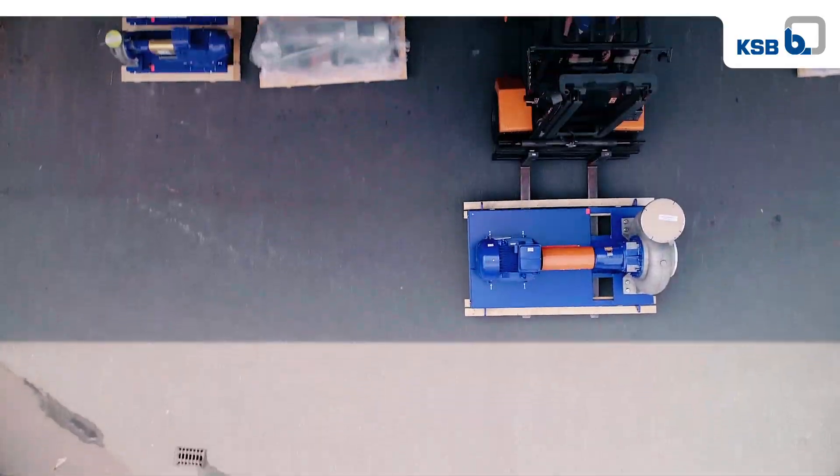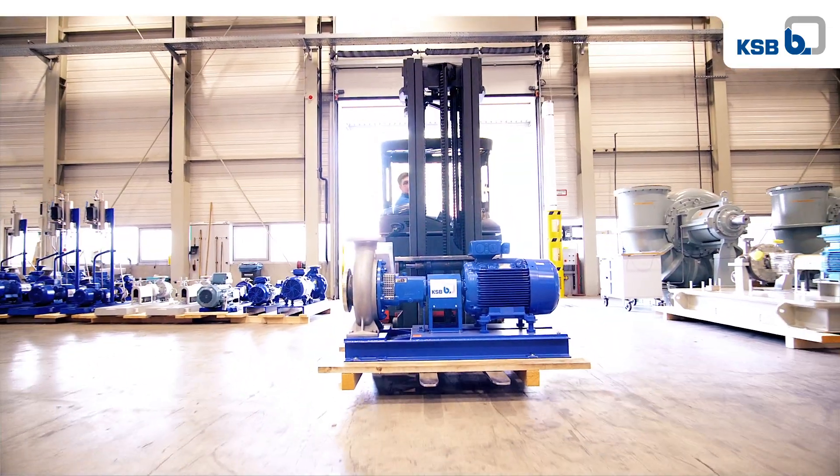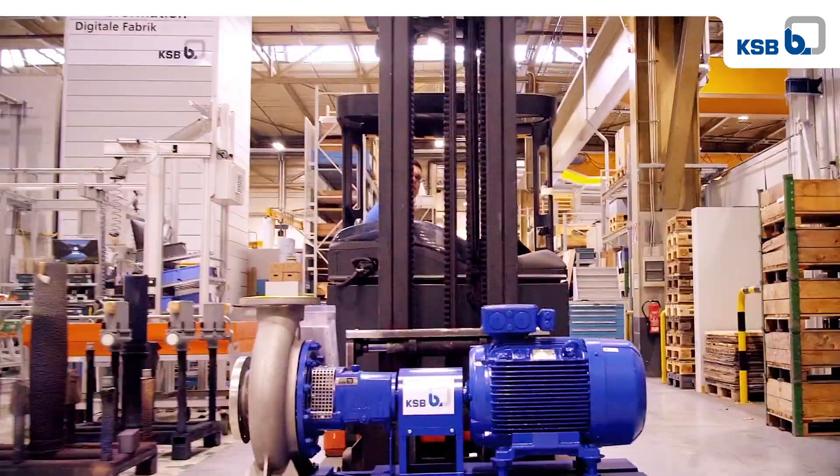Our spectrum also comprises large slurry pumps used in mining. KSB is a leader in tailoring pumps and valves to the customer's precise requirements. This makes KSB strong and unique.